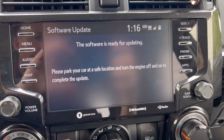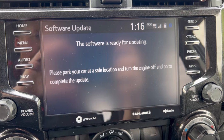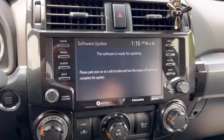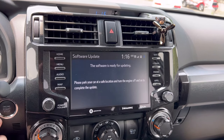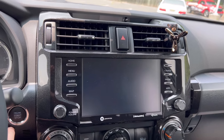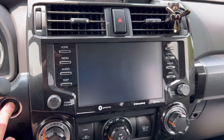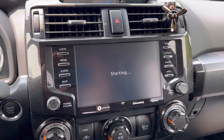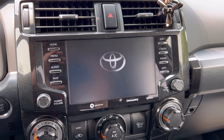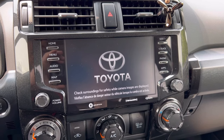When all is said and done, you're going to get a completion message like this. You just follow the instructions — there's really nothing to it. We're outside now; we're going to turn off the engine, and then what you want to do is turn it back on and it is going to complete the update, just like so.